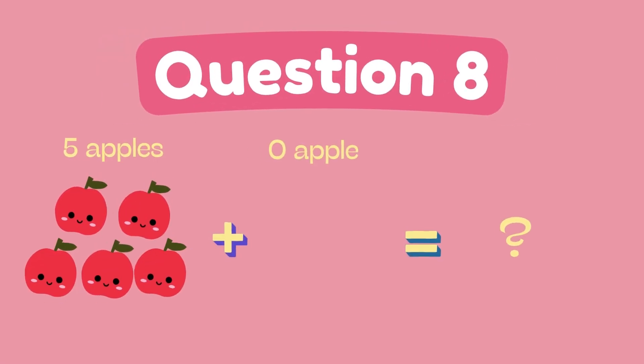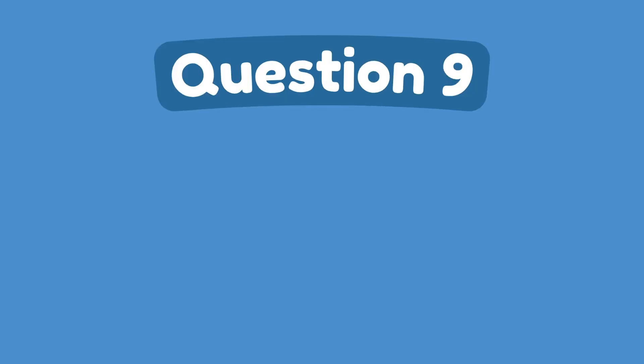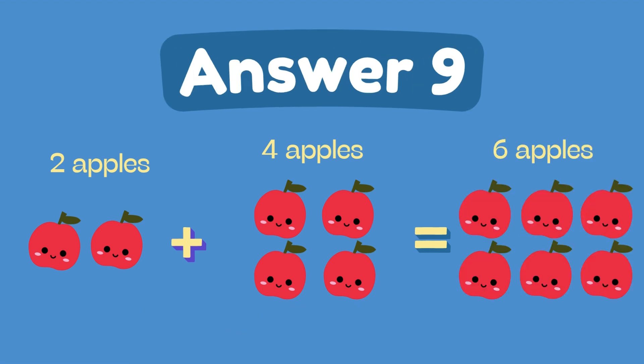What is 5 plus 0? The answer is 5. What is 2 plus 4? The answer is 6.